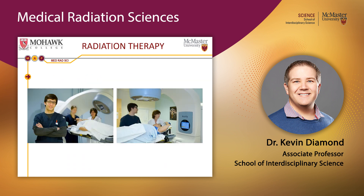Our smallest stream, radiation therapy, typically enrolls about 20 students. Radiation therapists are medical radiation technologists who have some training in diagnostic imaging but primarily use high-energy x-rays to treat cancer patients, delivering lethal doses of radiation in a very controlled way to ablate tumors. Like radiographers, radiation therapists are certified through the Canadian Association of Medical Radiation Technologists.